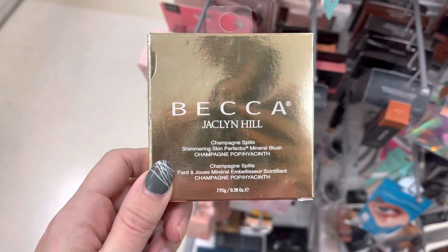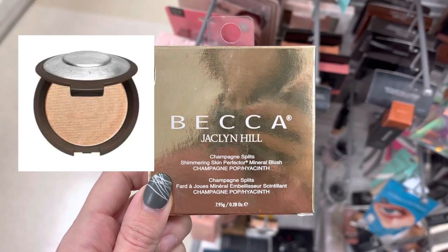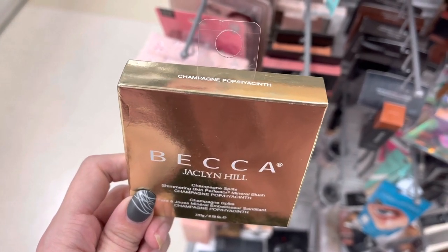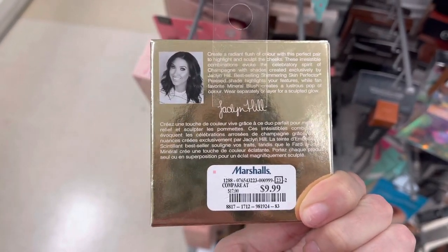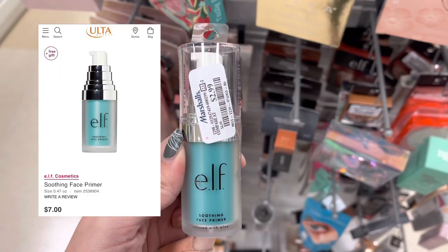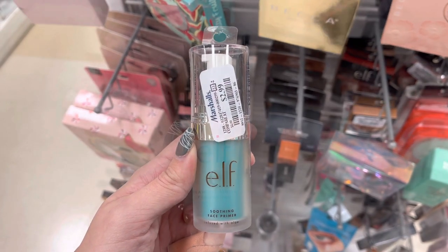Next, we do have some Becca. This is an older Becca product — this is the Jaclyn Hill Champagne Pop Highlight. I did throw up a picture of what it looks like. It's actually no longer sold on Becca's website; you can buy it on eBay and places like that, but it was only $9.99 here at Marshalls. Next, we do have some Elf Primer. This is the Soothing Face Primer, which retails for around $7 at Ulta, but it was only $2.99 here at Marshalls.